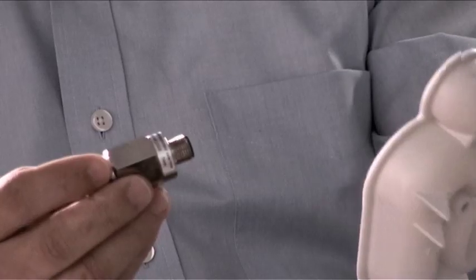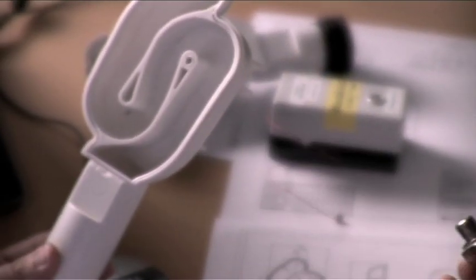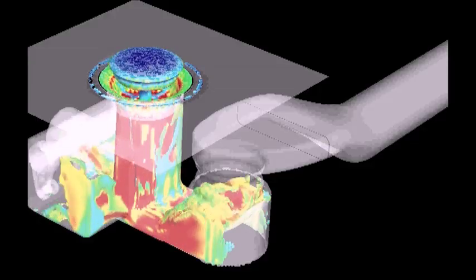Realistic simulation requires complex computing models. The advantages of virtual development are considerable. In the past we had to prepare measuring heads like this and install them in the product — that disturbed the flow and affected the function. These heads are no longer required. Using virtual simulation we can make the flow in the product visible; we can see speeds, pressure, and acoustic characteristics.